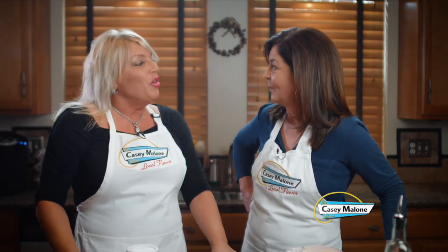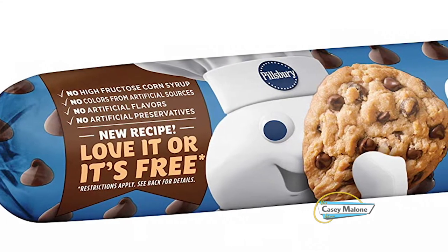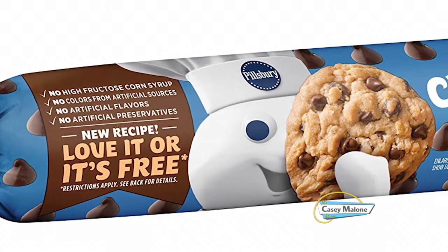Chocolate chip cookies from scratch — well, no, but maybe I've tried to pass them off from time to time. They are delicious! And the kitchen smells delicious and it's an easy cleanup. Are you ready? I'm ready — let's get started, Casey, I'm excited!